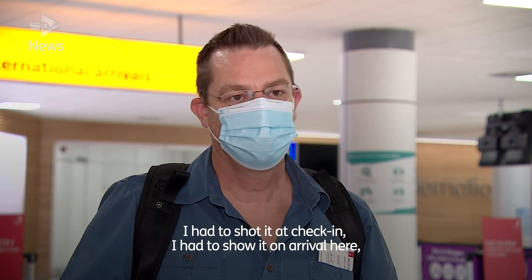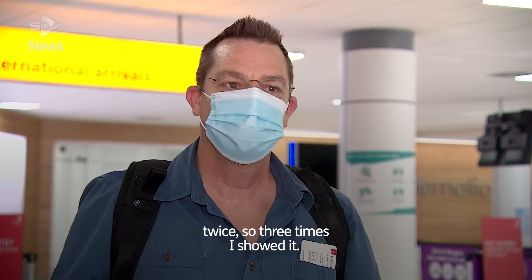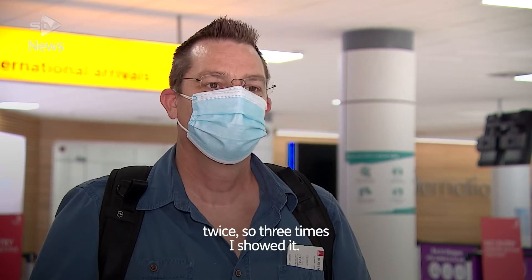I had to show it at check-in, and I had to show it on arrival here twice, so three times in total.